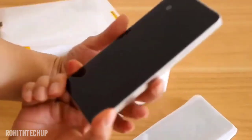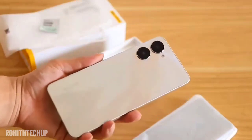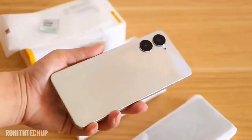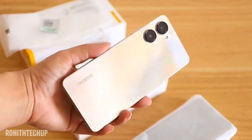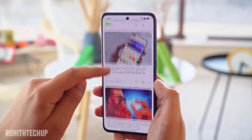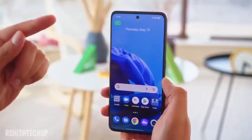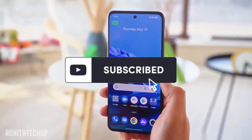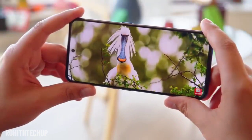These are the main specifications and design. This phone has some special features at ₹18,000. If you want clear-cut information, please like and subscribe to the channel. The first highlight is the special case design.